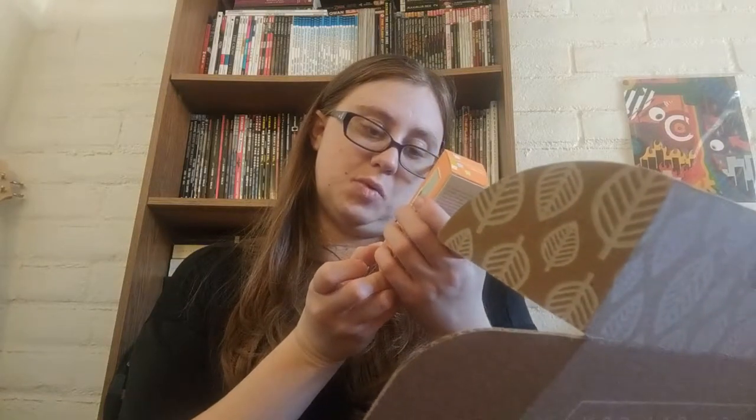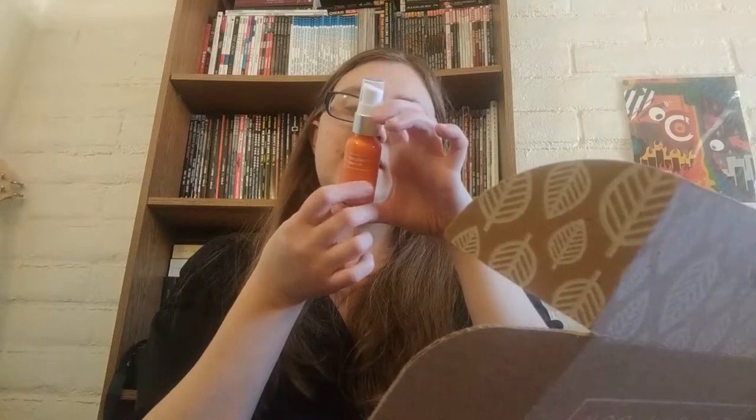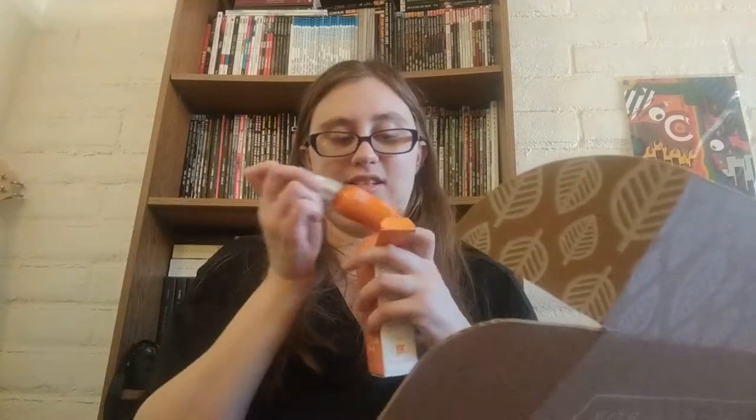This was also something I was aware of — Andalou Naturals Enlightening Serum with vitamin C. It's a really nice bottle — it's a little spray. It's turmeric and vitamin C. You apply it lightly on a clean face and neck prior to moisturizer. I'm already so excited with this box.